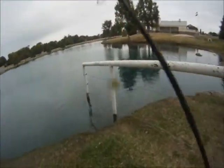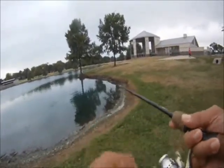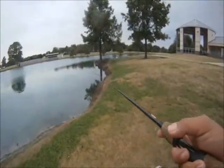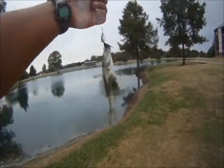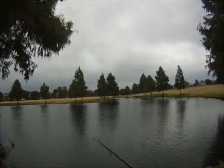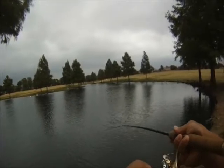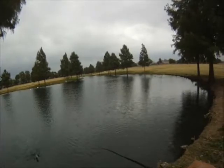We switched to another inline spinner, a Mepps — I think it's a Mepps Aglia — and we started getting more bass. That was a bass right there, and then had another one take. This one took it just underneath the cypress trees as we were working another part of the shoreline.